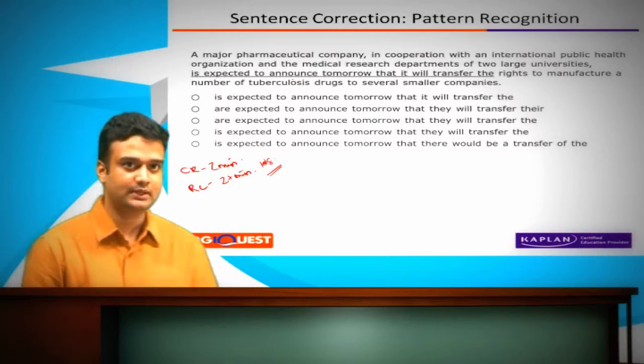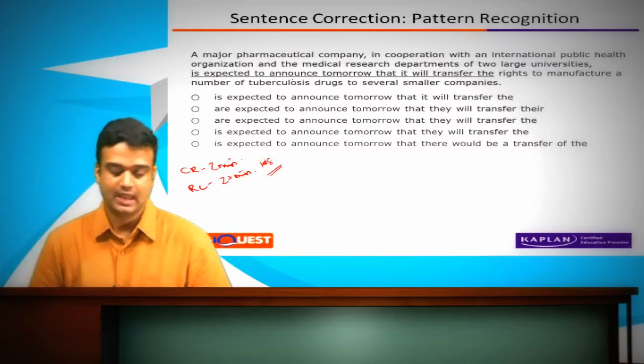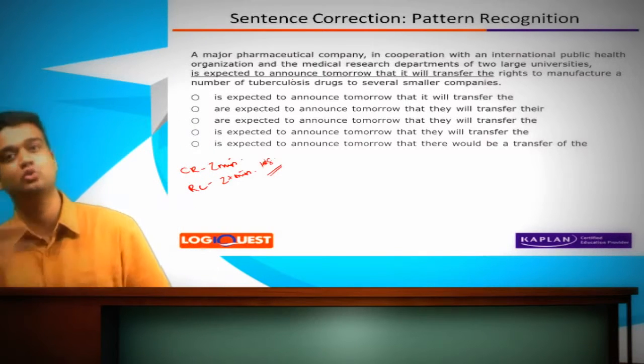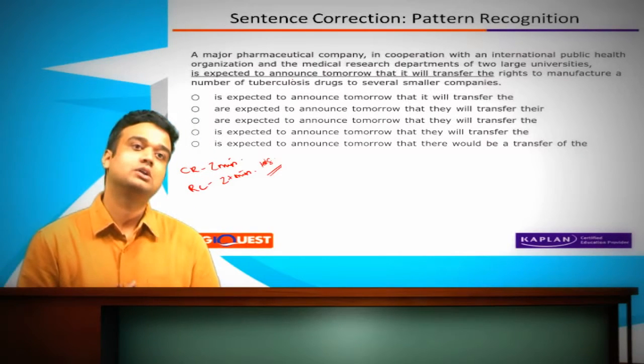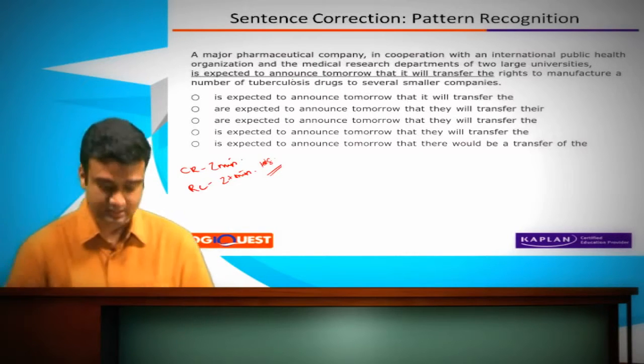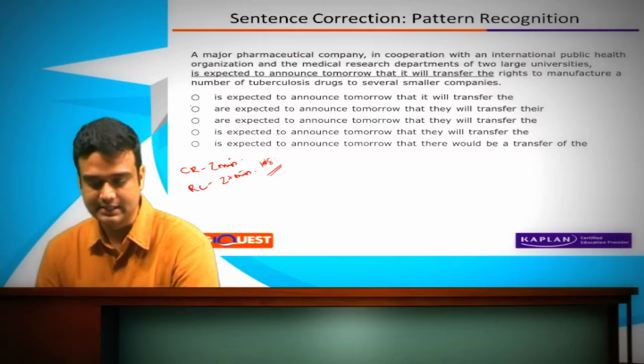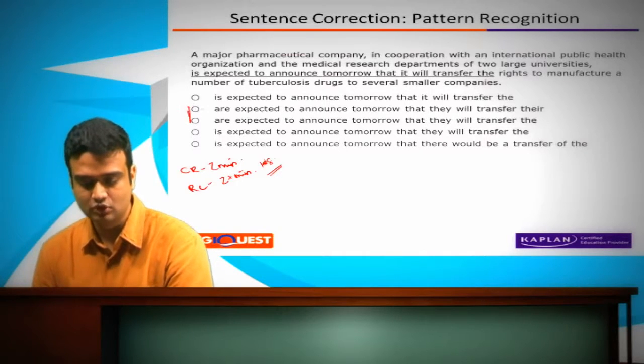There is a split at the beginning between 'is' and 'are.' Now this is a verb, and this verb corresponds to a subject doing that action. Once we've noticed that, we realize that one of those groups is wrong and one of those groups is grammatically right. So we need to figure out whether it's this group or the other group.